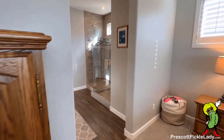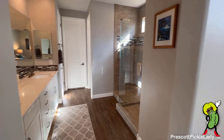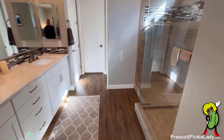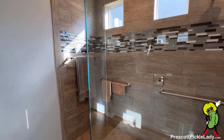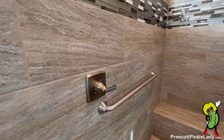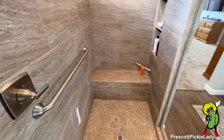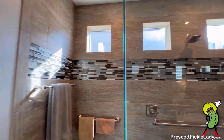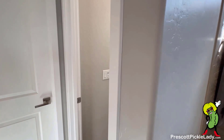Now we're going to head into the master bathroom. Double sinks. Huge shower stall with a little seating area inside. There's a linen closet here to the right, and we'll step inside the walk-in closet.